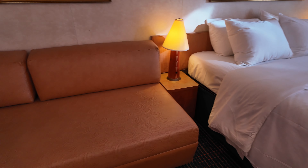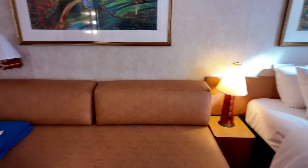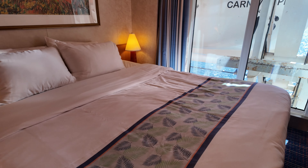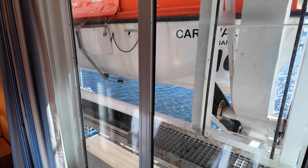This couch could be turned into an additional bed, so we could have three people staying in this room. We used it as just a couch the whole time. The bed we found was super comfy. We always asked for an additional pillow. And yeah, we really enjoyed having this full window here to see the outside, even for just some sunlight so we know what time of day it was.